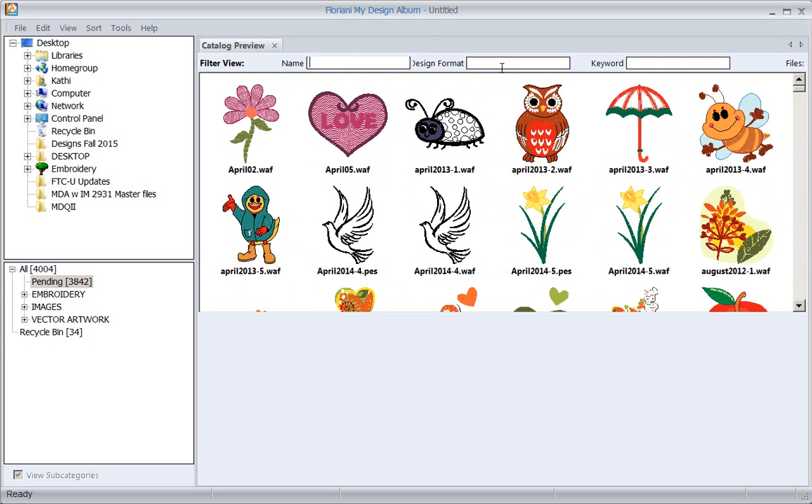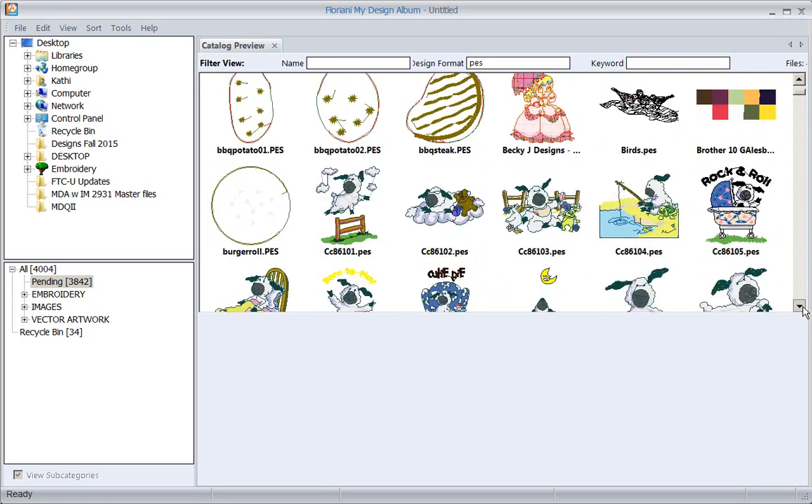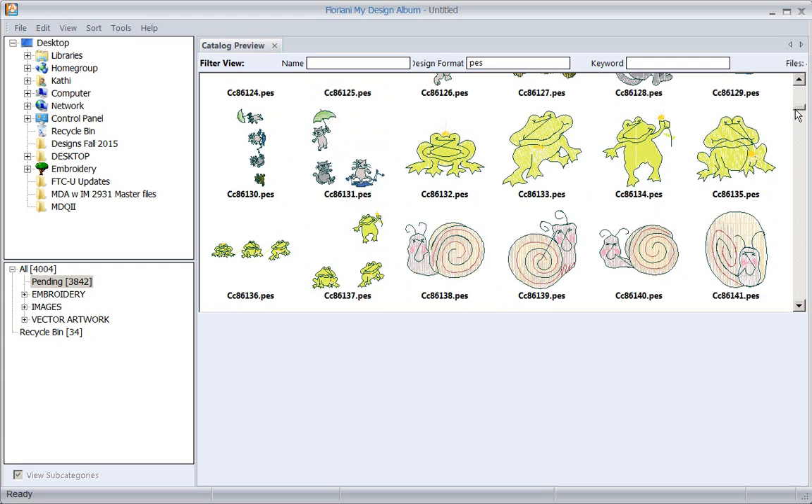You can also look by design format. I've looked for WAF and PEZ - so let's look at PEZ, and here are all the designs I have in PEZ format. We can look for designs that way as well.